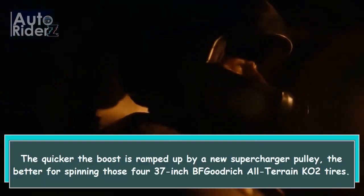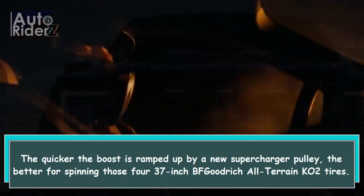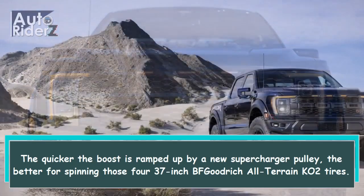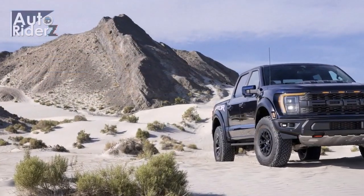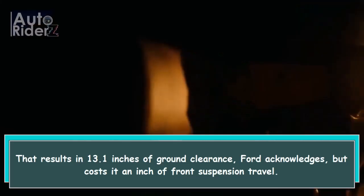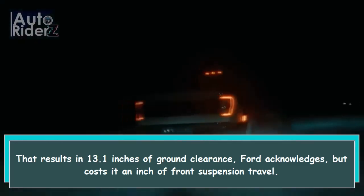The quicker the boost is ramped up by a new supercharger pulley, the better for spinning those four 37-inch BF Goodrich All-Terrain K02 tires. That results in 13.1 inches of ground clearance, Ford acknowledges, but costs it an inch of front suspension travel.